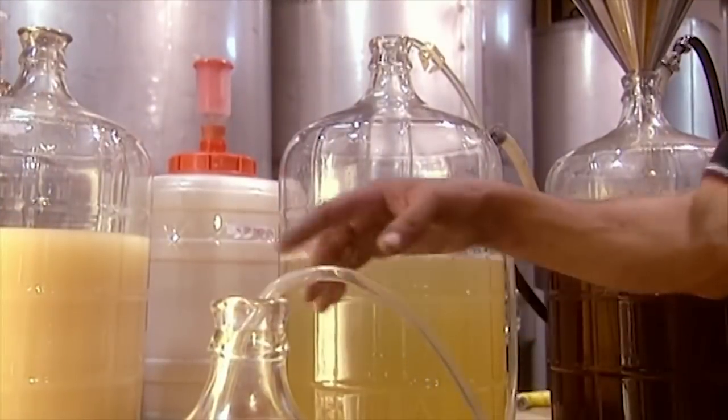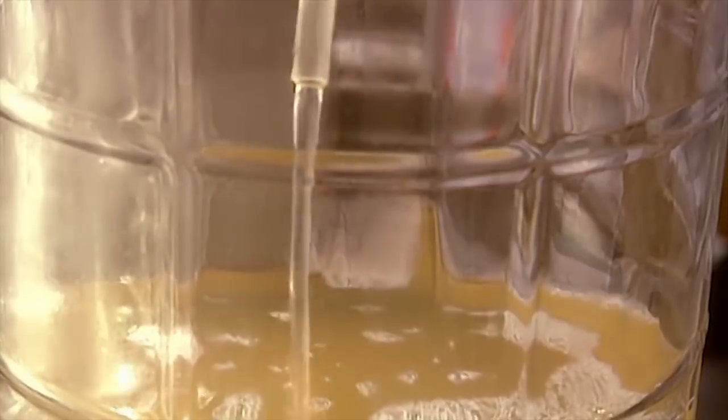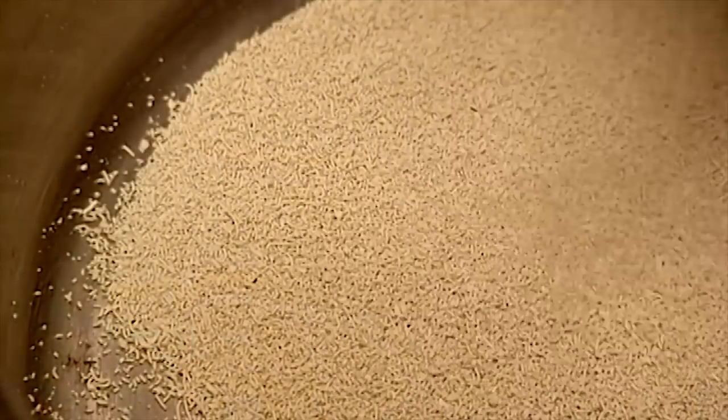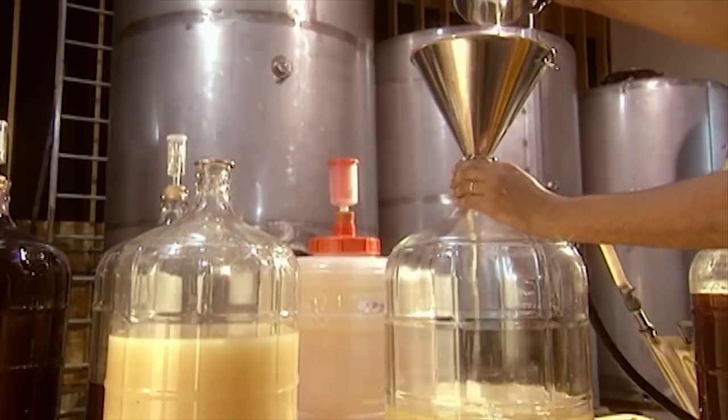The winemaker adds yeast to make the sugar in the grape juice ferment into alcohol. Winemakers constantly experiment with fermentation to try to improve the quality of their wine. They take samples of grape juice and mix them with different types of yeast, hydrating the yeast with a bit of grape juice, then pouring the mix into the grape juice sample, letting it ferment.